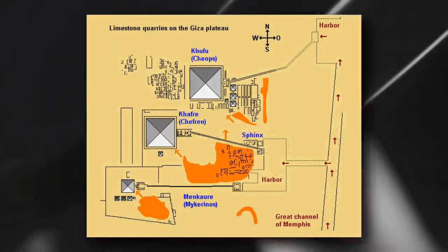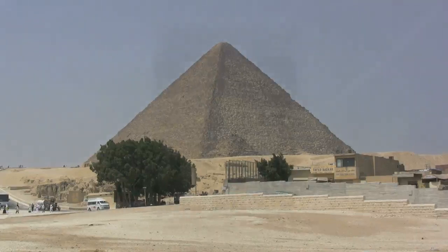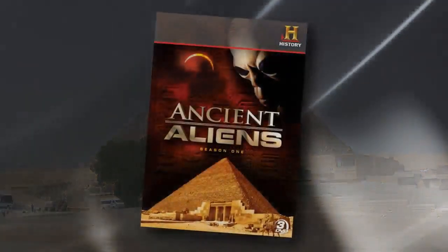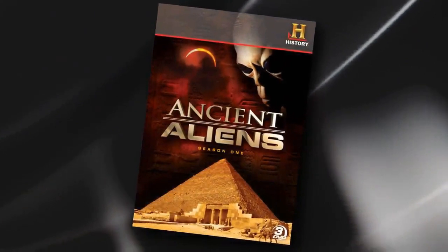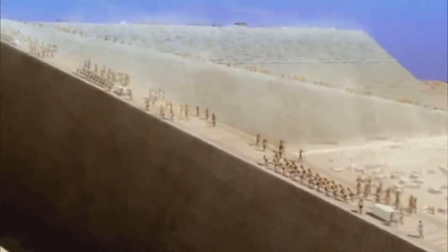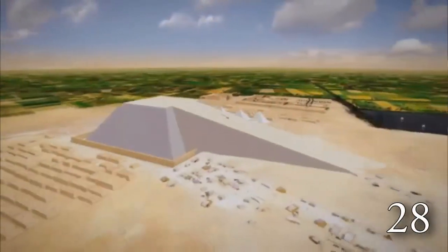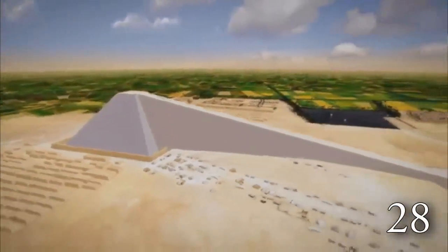So what about the construction of the pyramids — how exactly was it done? Part of the reason that the ancient aliens perspective is attractive is because some of the other popular theories concerning the pyramid's construction have serious problems. For example, the single ramp theory would have had to extend out more than a mile, and would have had to contain more stones in it than the pyramid itself.